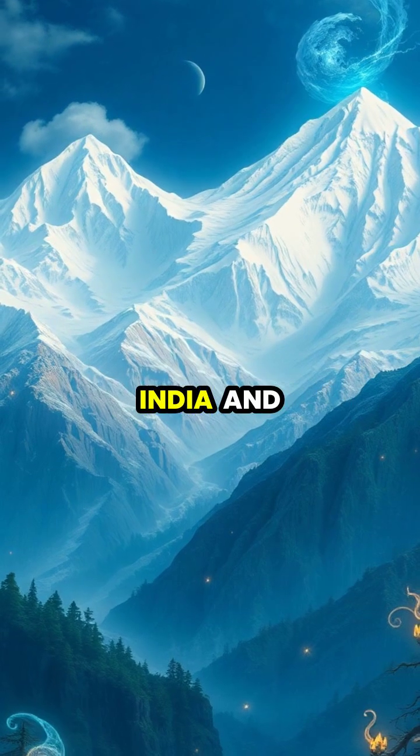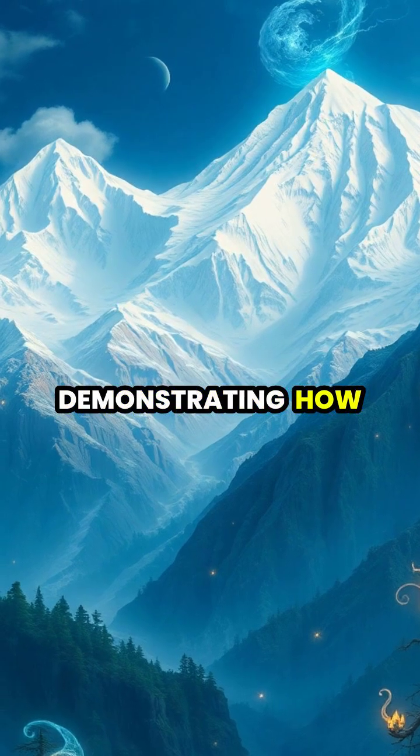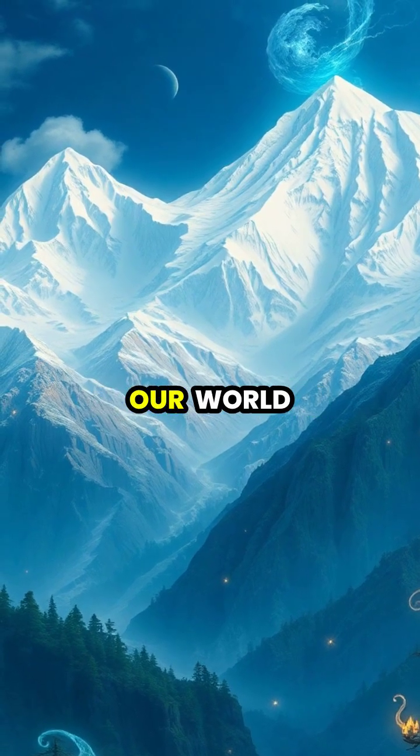The ongoing collision between India and Asia continues to push up the Himalayan mountains, demonstrating how plate tectonics actively shapes our world today.